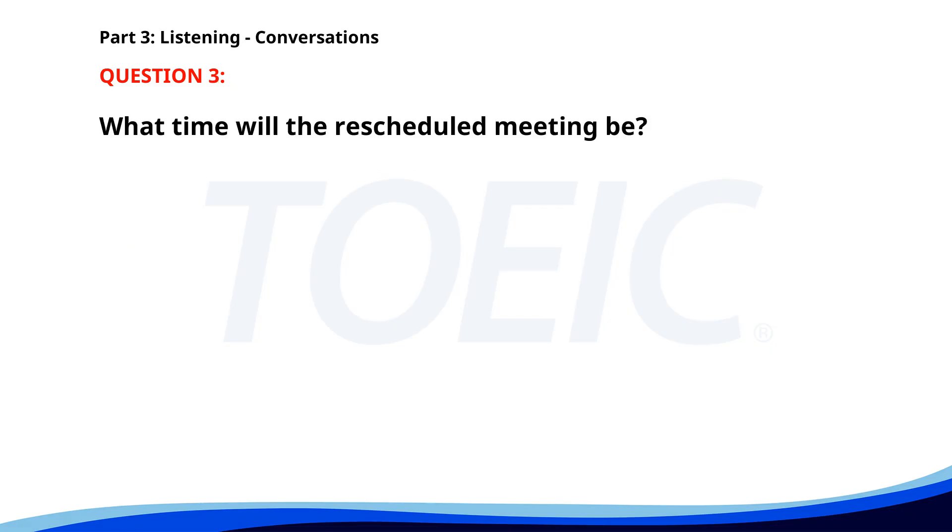Number three. 'I need to reschedule our meeting. Are you free at 4 p.m. instead?' 'Let me check. Yes, 4 p.m. works.' 'Perfect. I'll send a new invite.' 'Thanks.' What time will the rescheduled meeting be? A. At 5 p.m. B. At 4 p.m. C. At 3 p.m. The correct answer is B: At 4 p.m.